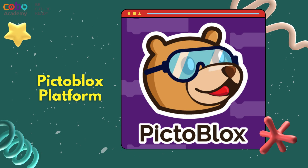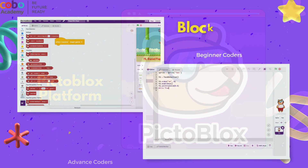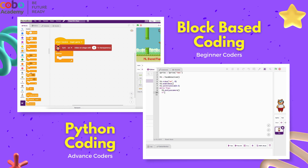All of this is done on a coding platform called Pictoblox. It provides block-based and Python coding options, allowing your child to progress at their own pace and explore their full coding potential.